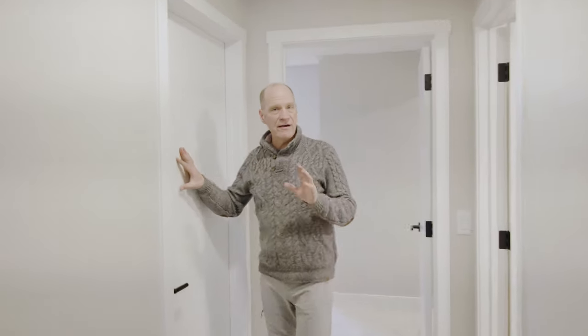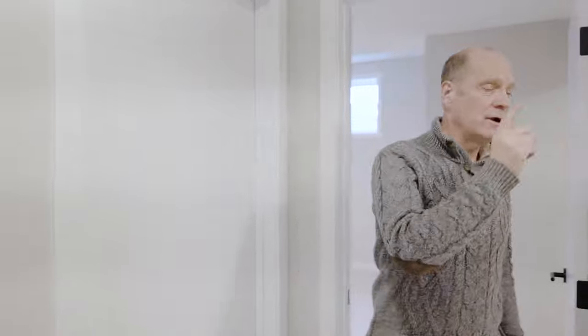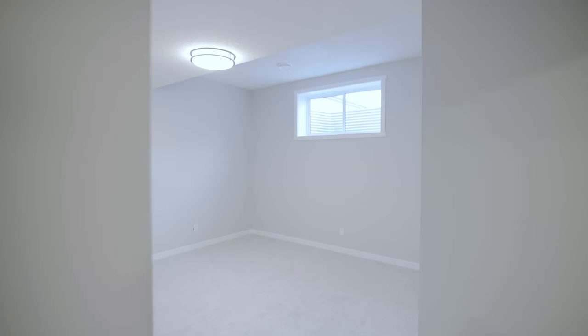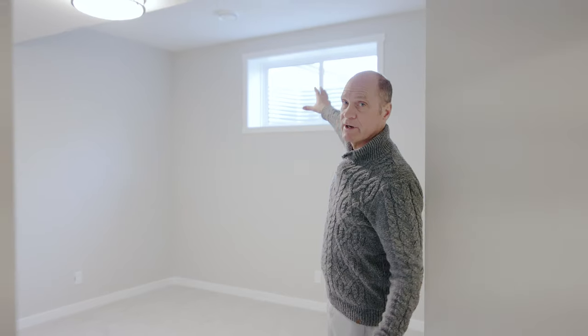There's a utility room with a high-efficiency furnace and air conditioning to keep you cool in the summer. Another storage room which you could use as an office. And there's another big bedroom down here that has a walk-in closet, a large window, tall ceilings, and is quite spacious.